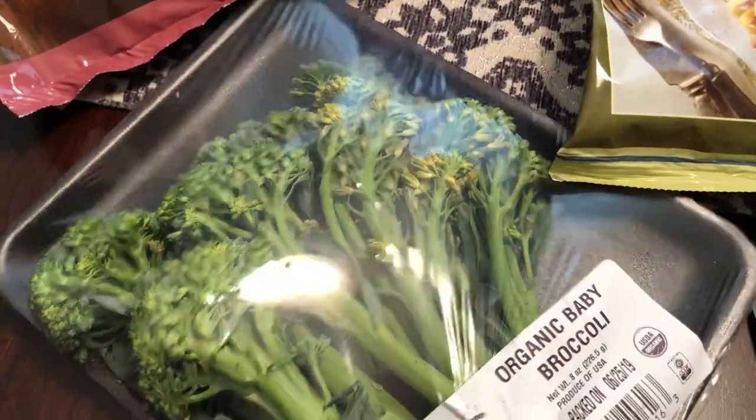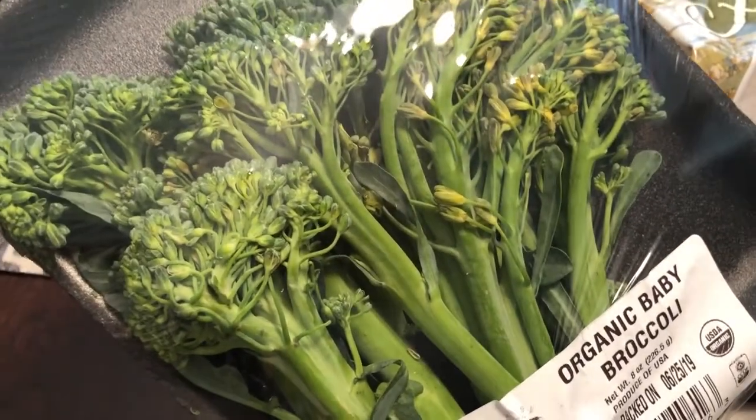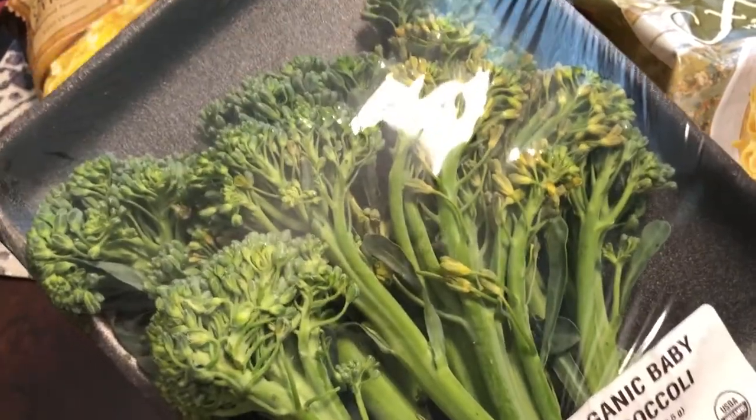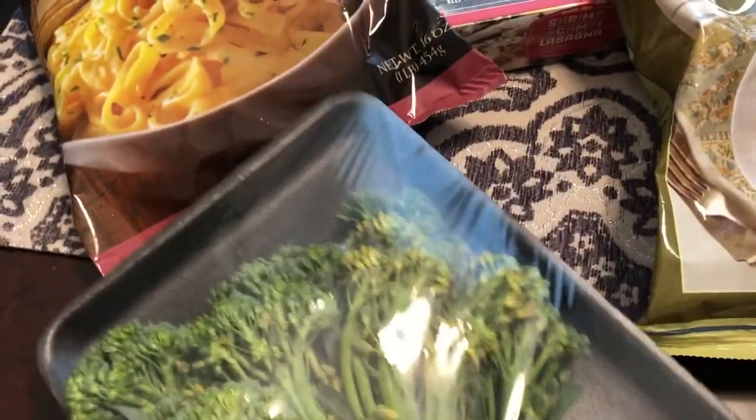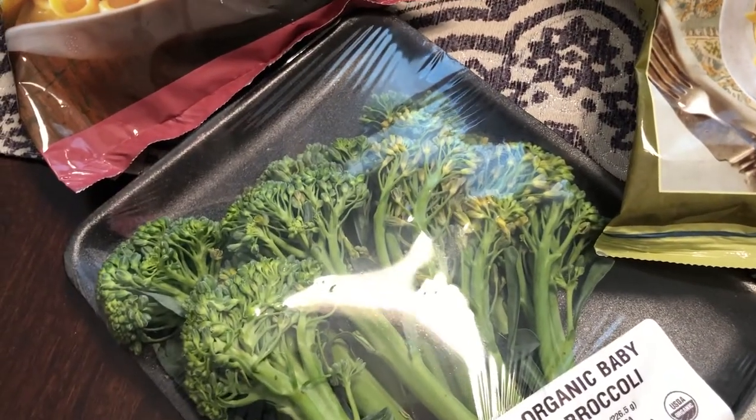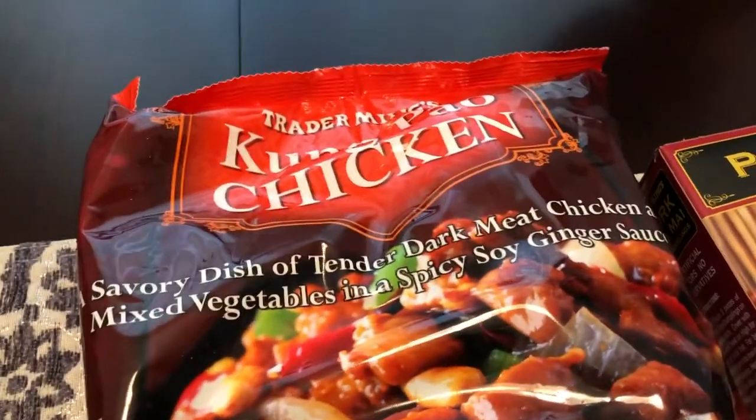I love broccolini and Trader Joe's is probably one of the places I've found it the cheapest. Whenever I go I try to get some broccolini. I usually just sauté it in the skillet with some garlic and herbs, and we really like it.